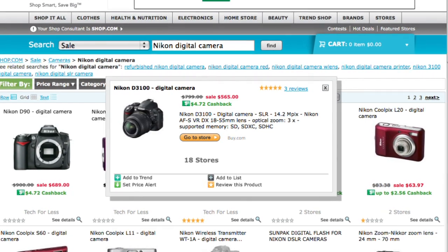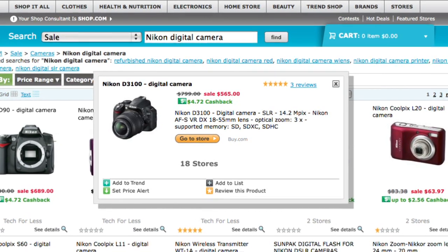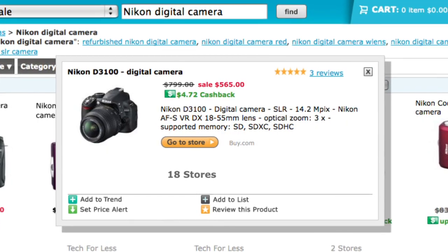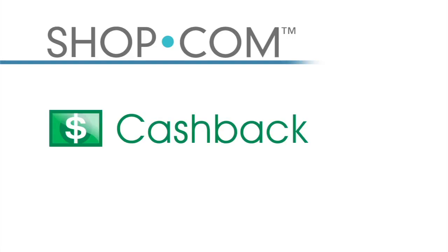I've focused in on the Nikon D3100 digital camera — originally $799, on sale for $565 — so I'm going to save over $200 just on this one camera by utilizing Shop.com's search technology. I've also noticed this product is offered at 18 different stores on Shop.com, in addition to seeing the best prices and deals out there.